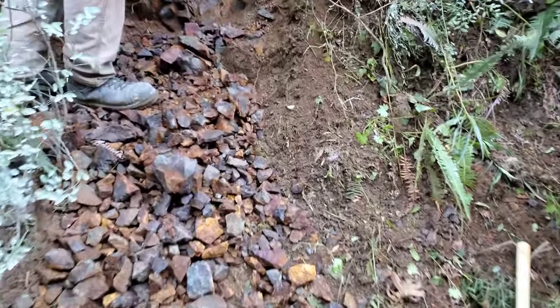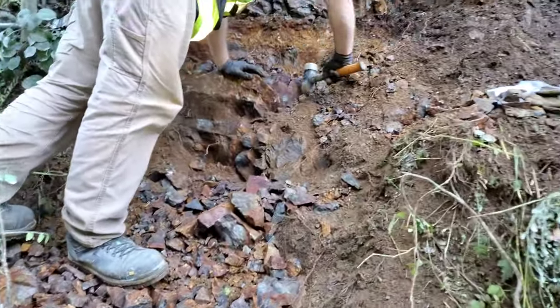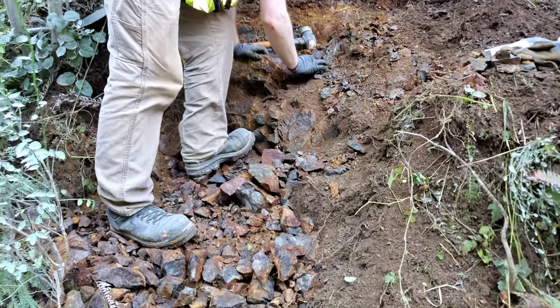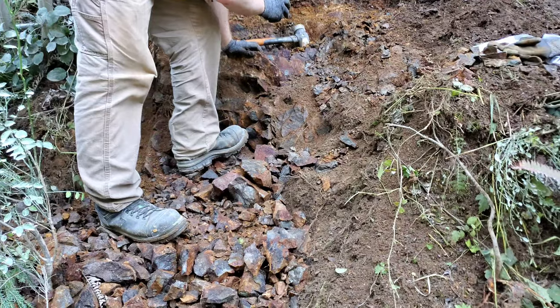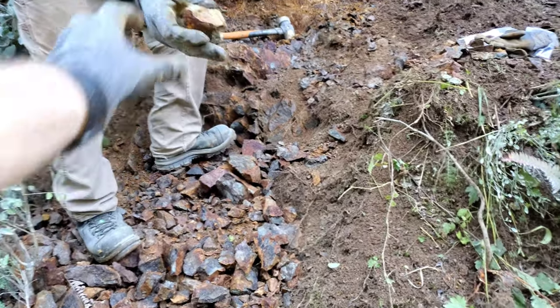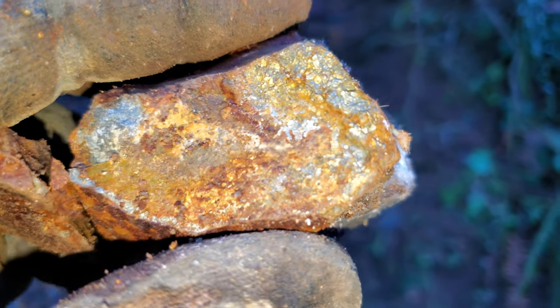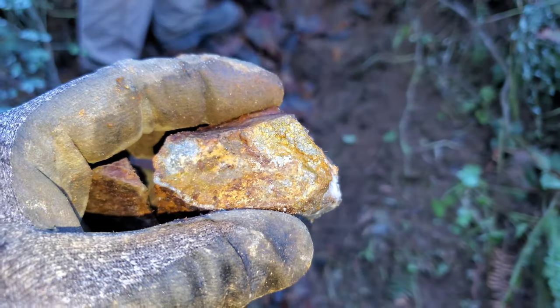Nothing hugely substantial though. I think we really need to take a lot more of this out and it's going to take a lot more time, but that's it for this showing today. Some nice pyrite though.